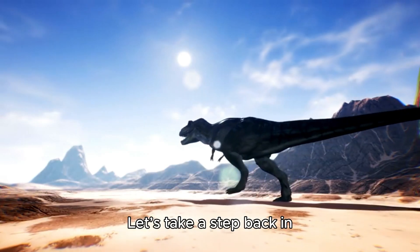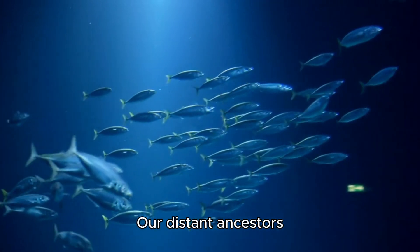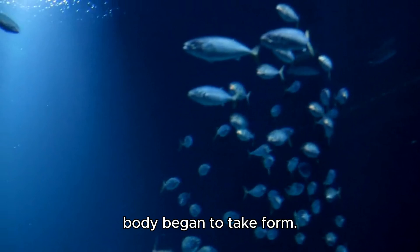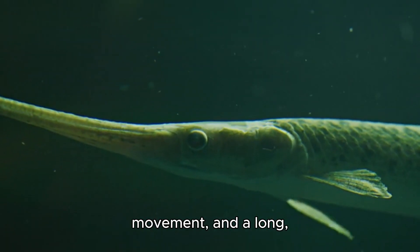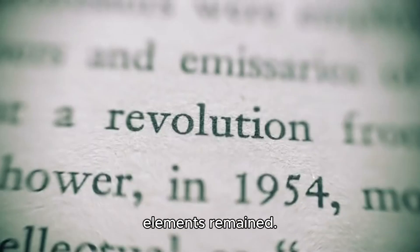Let's take a step back in time, long before humans even existed — around 500 million years ago. Our distant ancestors were fish, living in oceans where the blueprint of the human body began to take form. Fish had a head at one end, fins to help with movement, and a long, streamlined body. This was an efficient design for swimming through water. Over time, evolution refined this structure, but some key elements remained.